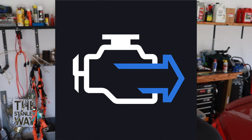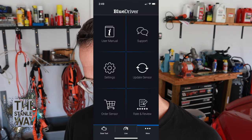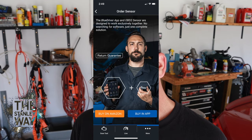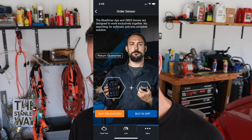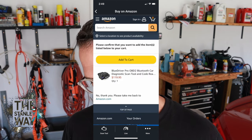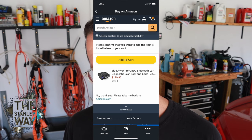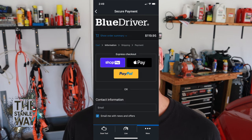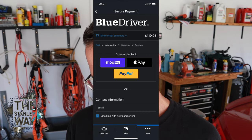Go to the app store and download the BlueDriver app. Once you get there, click on it — this is the iPhone version. You'll see at the bottom left where it says 'Order Sensor.' Click on that and you have two options: you can buy on Amazon or buy in the app. Click 'Buy on Amazon' — if you have an Amazon account, pretty self-explanatory. Add to cart, $119.95. They're going to charge you taxes, shipping, whatever, or you can order straight from the app, which has a couple of different ways to pay: Apple Pay, Shop Pay, PayPal.